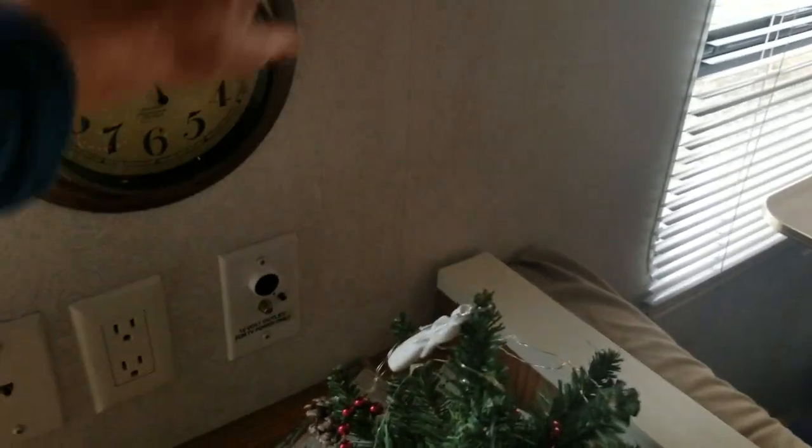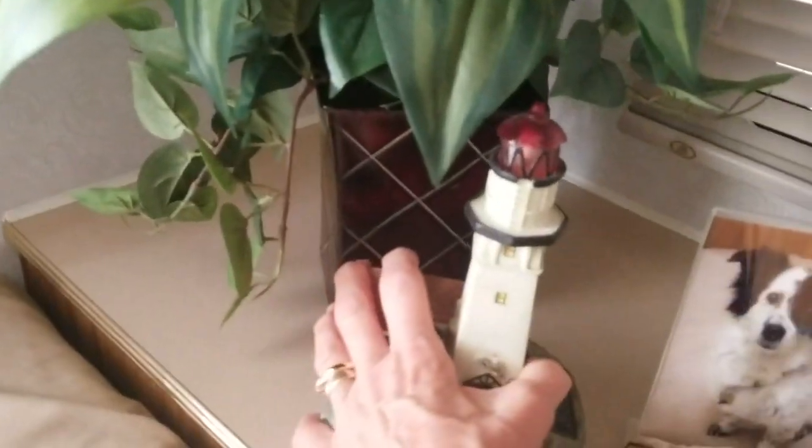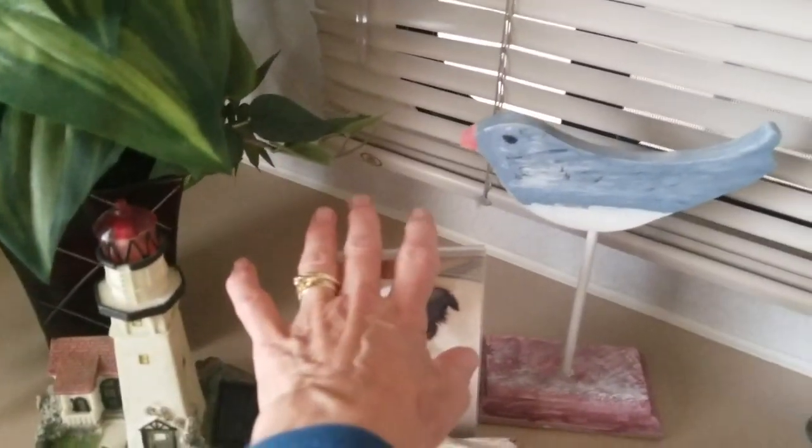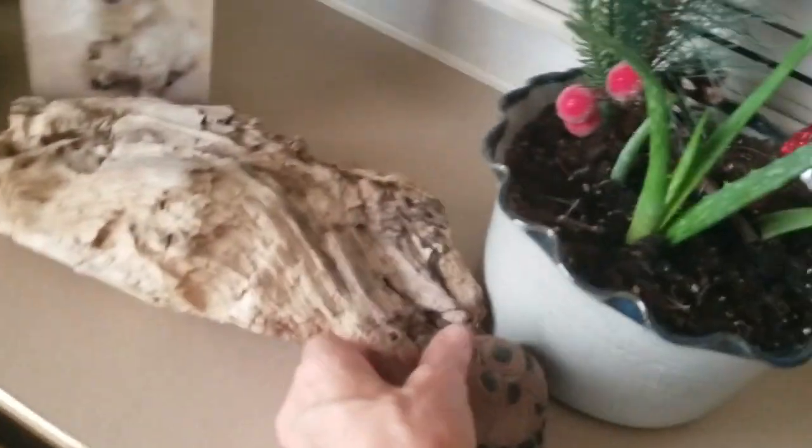I always check the clock and anything else that can move. These things are all stationary — they're on command hooks. We moved Trixie over here for the Christmas season. The bird I have to put away, and I have to put Mr. Turtle and my driftwood from Oregon down on the floor. They ride very well there. It seems like a lot of work, but it really only takes a few minutes to do everything.